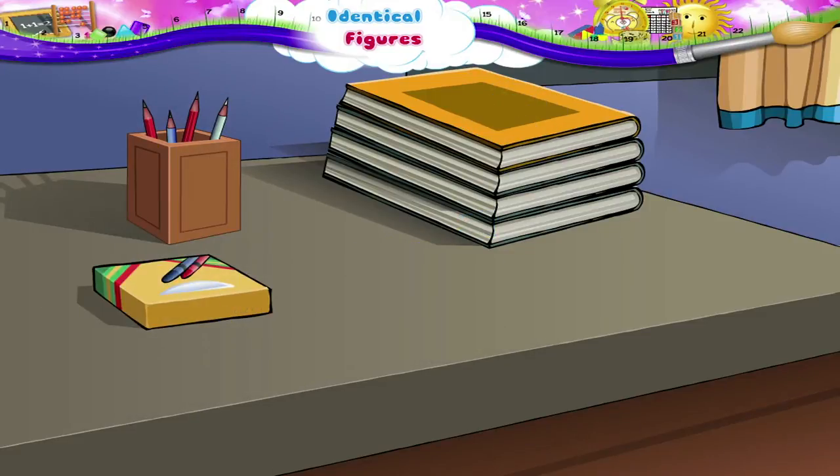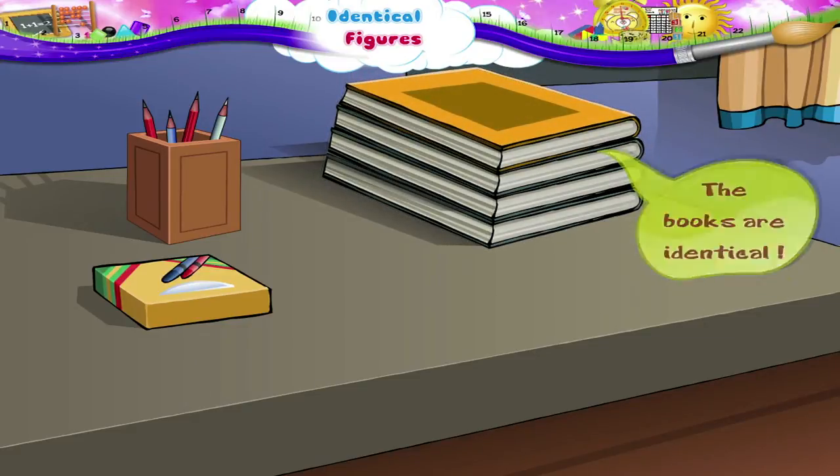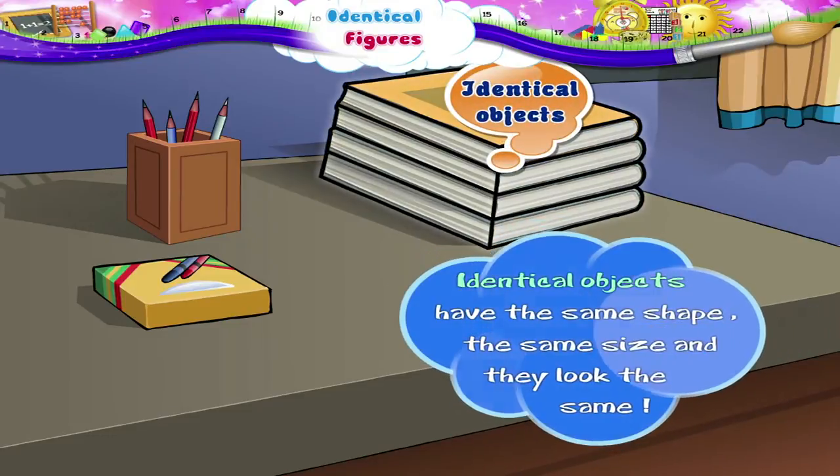So we say that the books are identical. Identical objects have the same shape, the same size and they look the same.